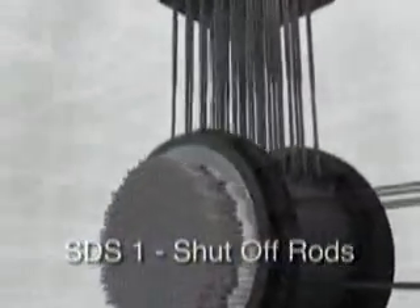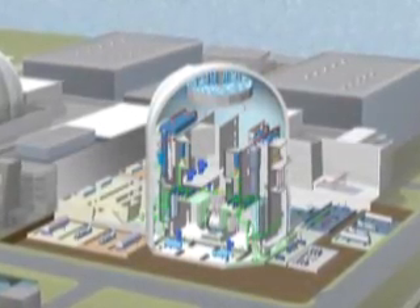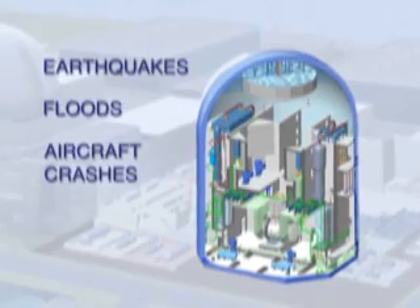The safety systems of the ACR provide two diverse and fast-acting safety shutdown systems and an emergency core cooling system. The ACR also incorporates major enhancements including a steel-lined containment to withstand external events such as earthquakes, floods and aircraft crashes.